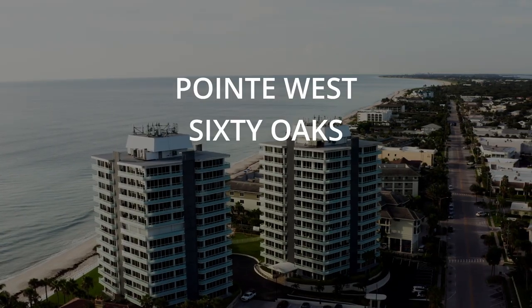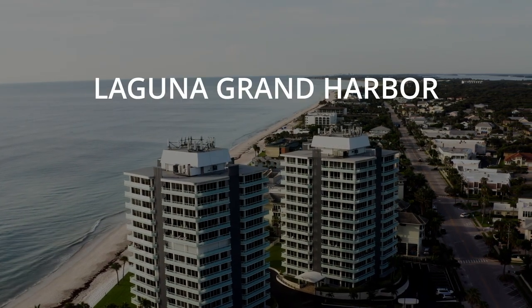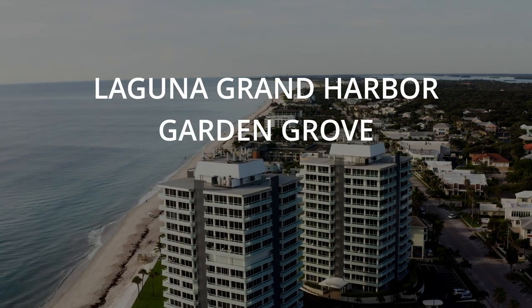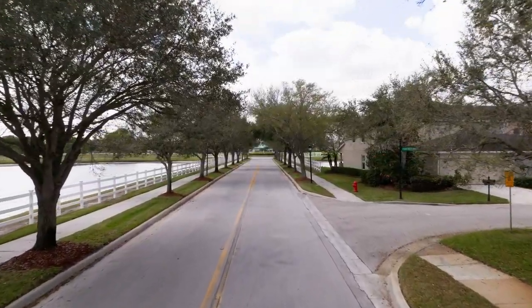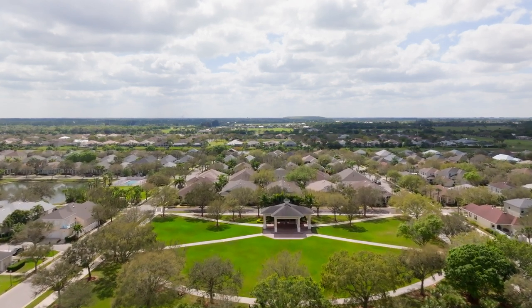If you're working with a $300,000 budget, you're going to open up some more options — some homes 2,000 square feet and less, two and three bedroom options. For townhomes, you're looking at Point West, 60 Oaks, Village Walk, and Tropic Villas. For condos, you're looking at Lagunas and Grand Harbor. And for some smaller home options, you're looking at Garden Grove, Oak Park, and Vero Beach Highlands. When you make that price jump, you now open up larger square footage condos and townhomes, and some smaller single family homes.